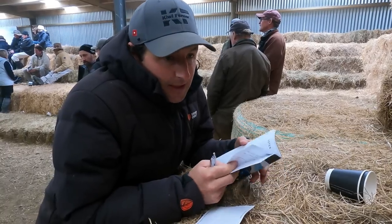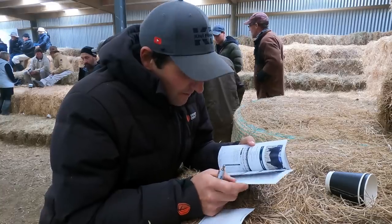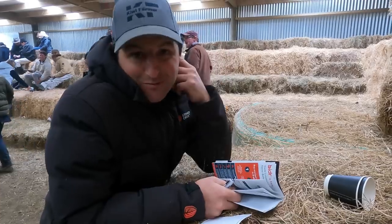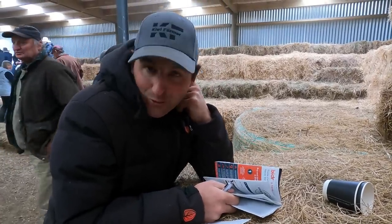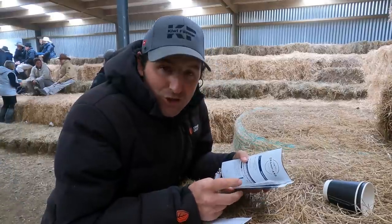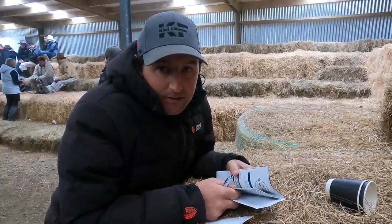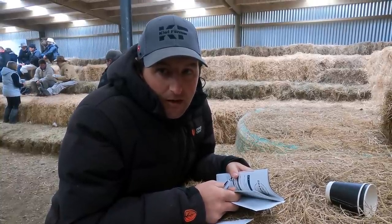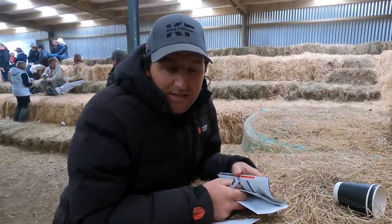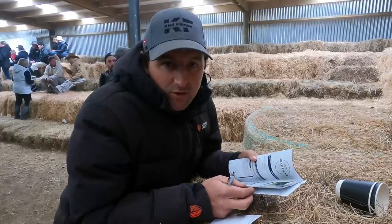We got a bull — a couple of thousand dollars more than we planned to pay, not one of our first picks, but a good one. It's a pretty hot sale. All the bulls we chose were at least 14,000, so another three and a half grand on top of what we paid. It was pretty much double our original budget — the top ones went for 18,000. We had a budget of around 7,500–8,000, but the ones we went for were 14,000 and 15,000.